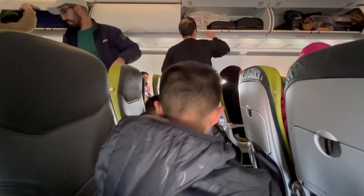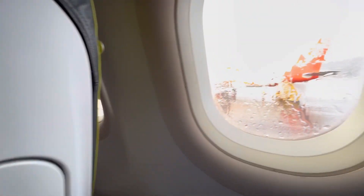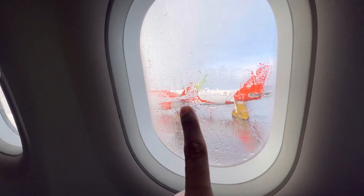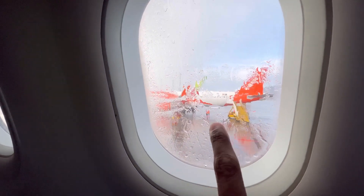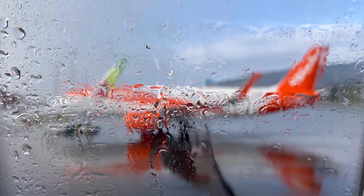Welcome to Madeira! Mom just woke up just in time for the landing. It's raining outside. We do have an EasyJet right next to us — we're going to take that flight tonight back to Lisbon. Have a great day!